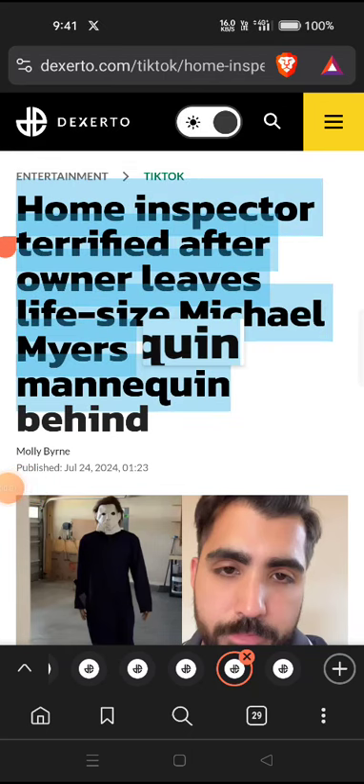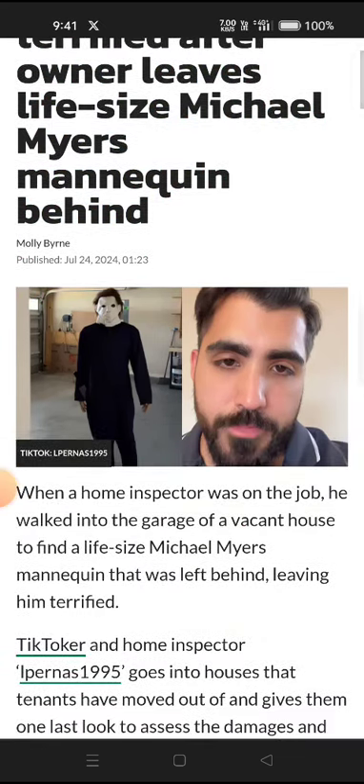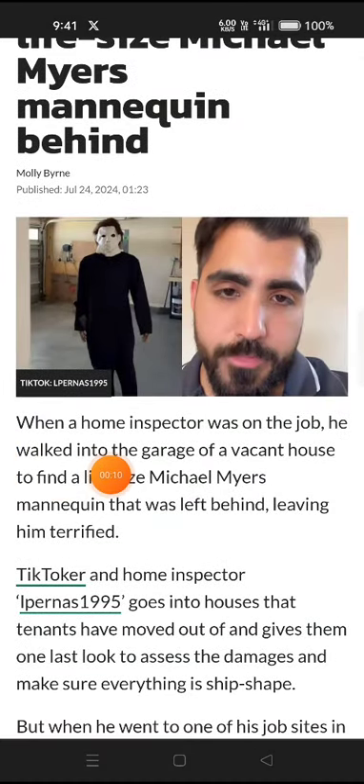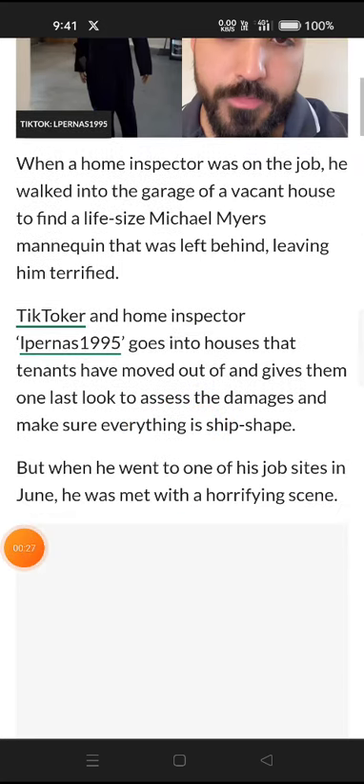A home inspector was terrified after an owner left a life-sized Michael Myers mannequin behind. TikToker and home inspector Ipernast1995 goes into houses that tenants have moved out of and gives them one last look to assess damages and make sure everything is safe. But when he went to one of his job sites in June, he was met with a horrifying scene.